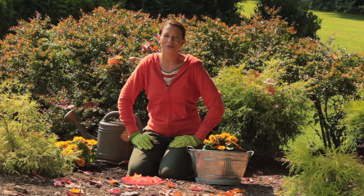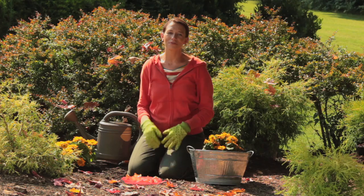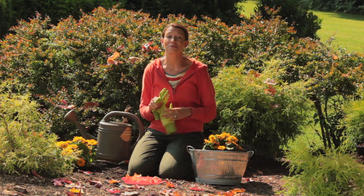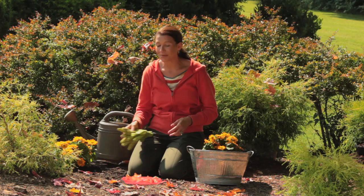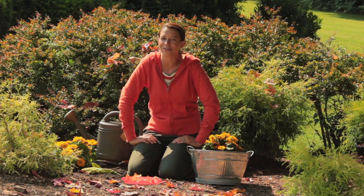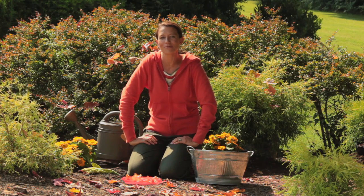Hi, I'm Amy Doobie with Dig Drop Done. With so many animals in the garden, you'd think that they would love flowers just as much as we do. But in actuality, they're just looking for a meal. I just finished planting my tulip and crocus bulbs, which are my favorite, but they're the animal's favorite too. I'm here today to tell you three tips on how to keep animals out of the garden.